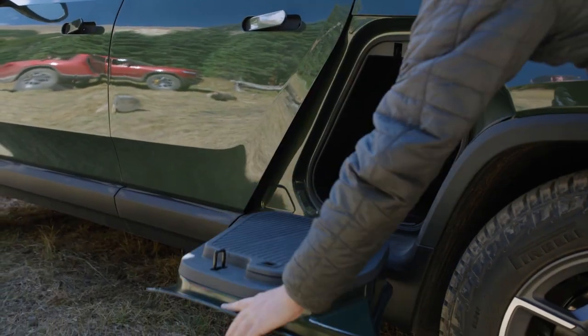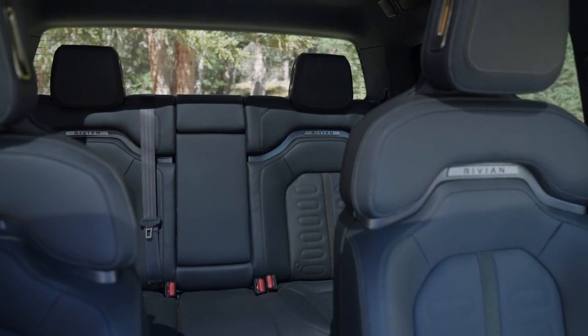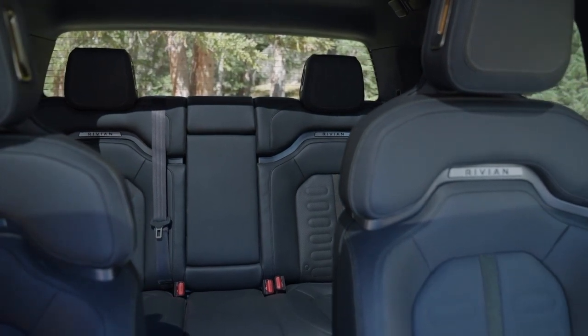The R1T optimizes space like a backcountry backpack. It has seating for five along with more than 68 cubic feet of storage.